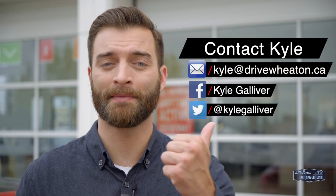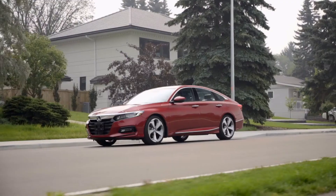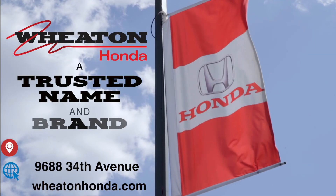Now, if you have any questions, please feel free to reach me with email, Facebook, or Twitter. Just head down to Wheaton Honda and check it out. We'll see you next time.